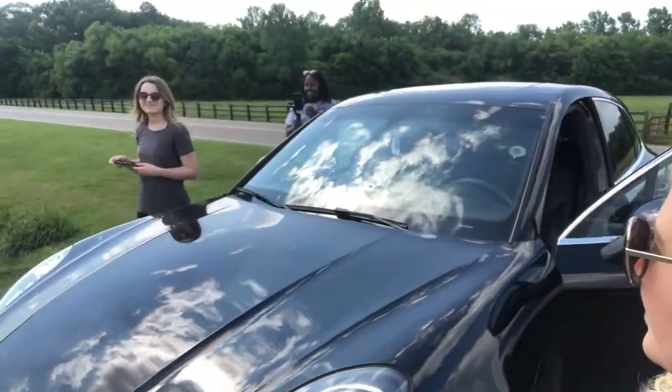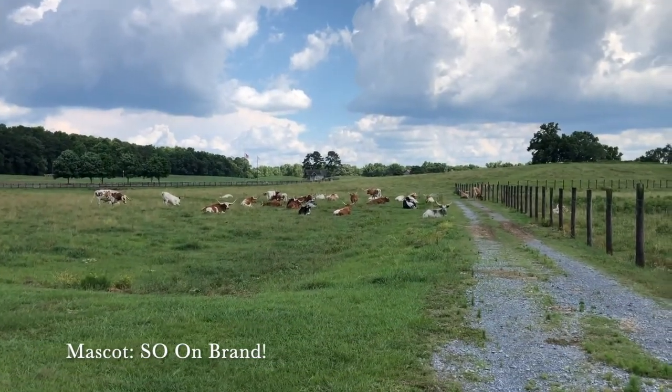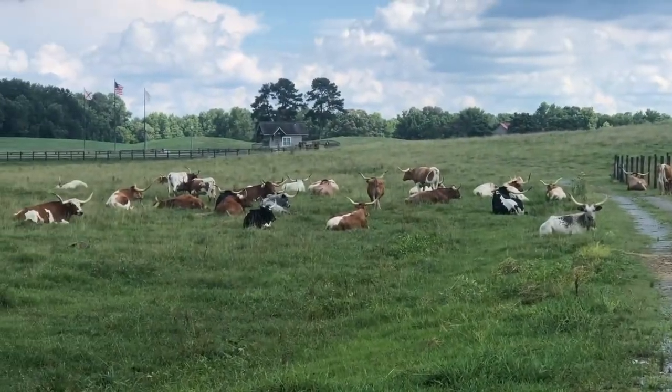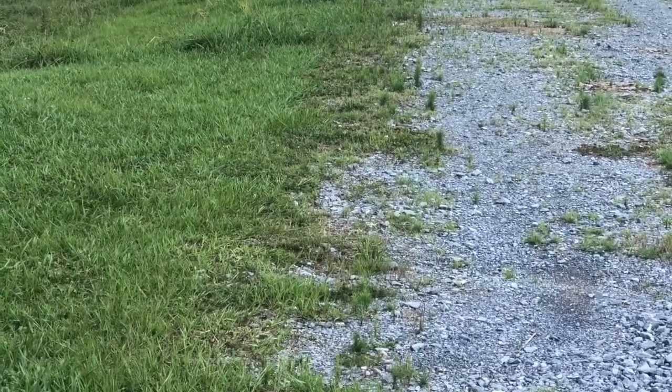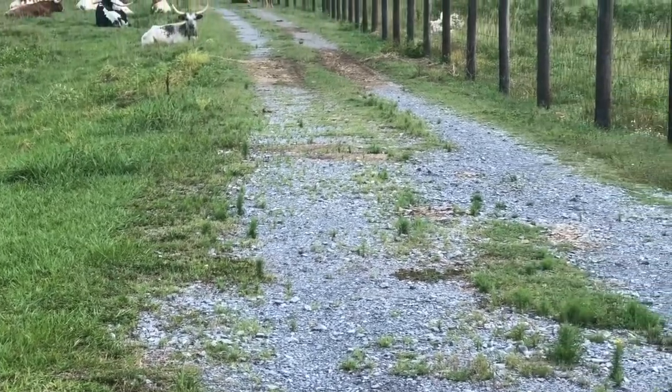We have arrived at Purcell Farms. Say hi! The first thing we want to show you are the pets. How do you get them to come to you? Oh, I have some bread from Chick-fil-A.